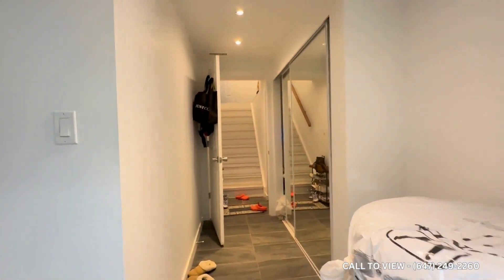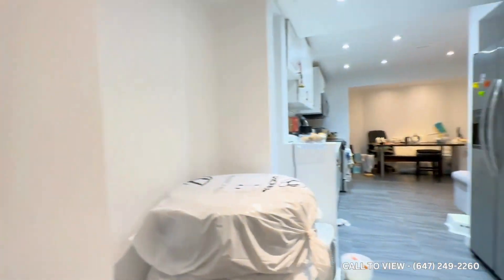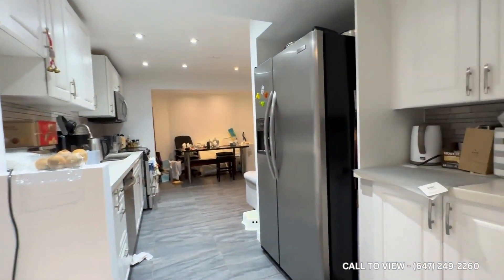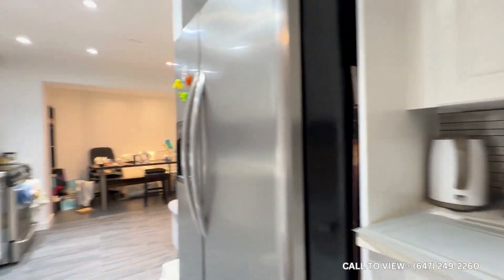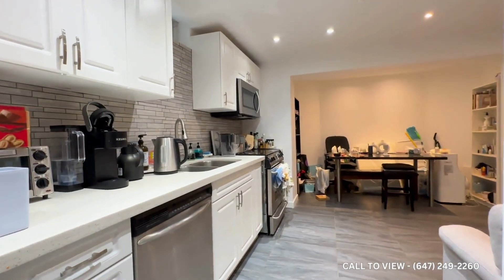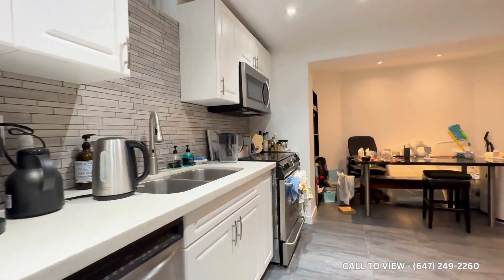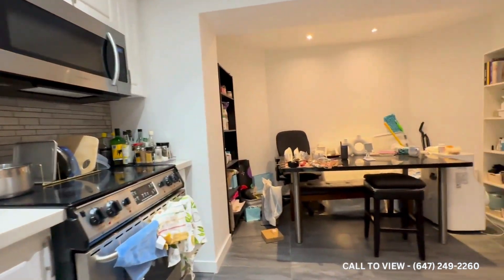Coming inside you have your front entrance with a huge coat closet on the right, and over here you have your kitchen which comes with stainless steel appliances, tons of cabinet space, and some additional countertop space. Everything will be cleared and professionally cleaned prior to occupancy. You also get a dishwasher with beautiful backsplash, microwave, stainless steel stove, and tons of cabinet space.